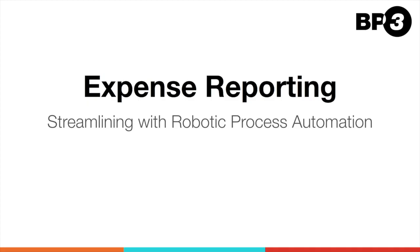Today, we'll go over how we can leverage robotic process automation to streamline a common expense reporting process.